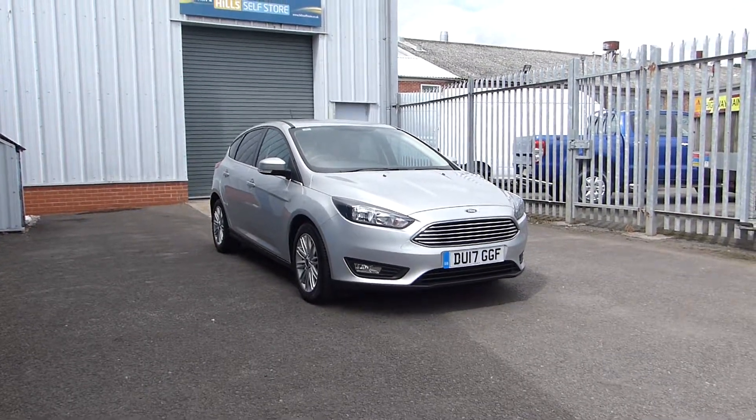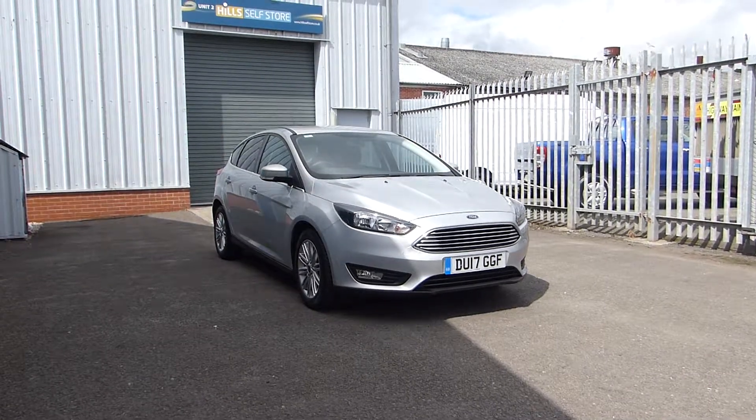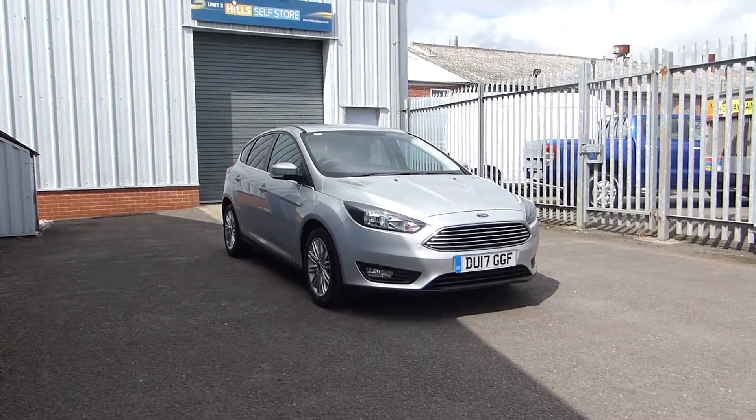Hello and welcome to Heels Ford. Today we're featuring a Ford Focus ZTEC Edition. It's a 17 plate with 14,500 miles on the clock. It has a 1 litre EcoBoost engine with 125 PS.